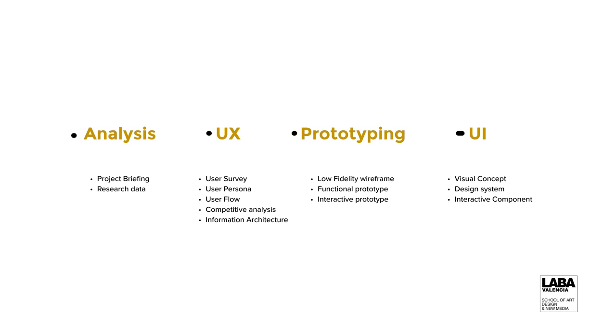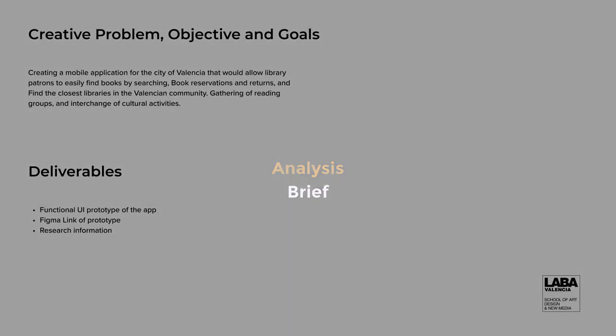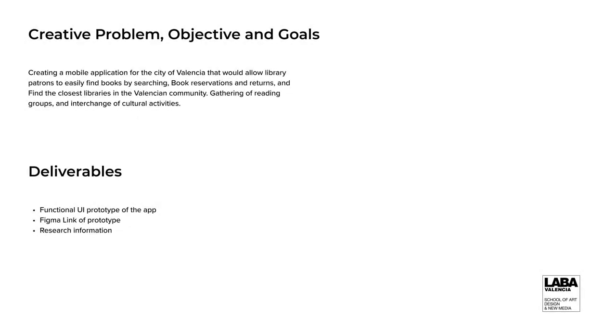Basically, this whole project is about creating a mobile app for the city of Valencia that would allow library patrons to easily find books by searching them, reserve books and understand their return policy, and for new users to be able to find the closest library nearest to them, not forgetting the social clubs that their libraries also have. The deliverables for this project will be a functional UI prototype of the app, a Figma link of the prototype, and the research information, which I'll be briefing you about.